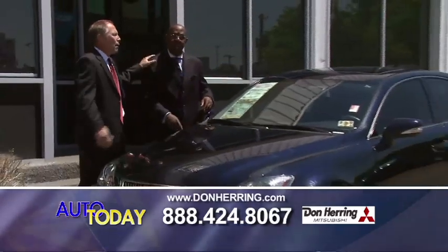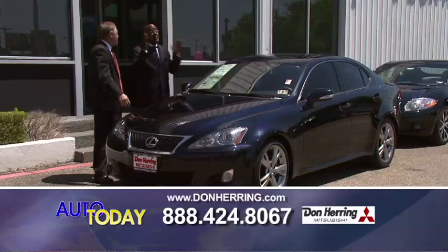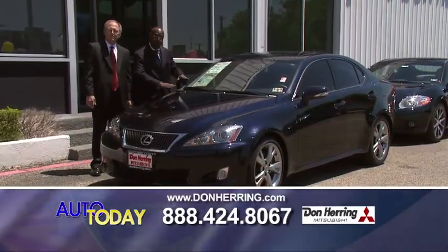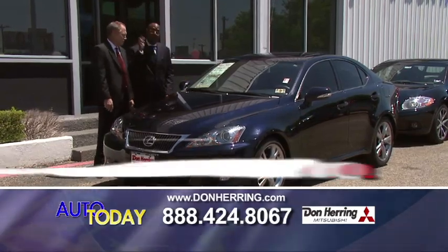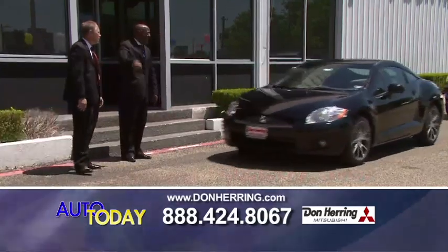Look at this right here — this will rock your world, this is going to change your life. This is a Lexus — all the toys. This is what the big boys want: spoiler, alloy wheels, sunroof, loaded to the max. 229 a month. How do we do it so cheap? Don't worry about it — just get down here.